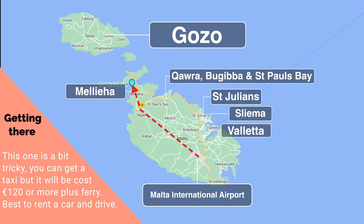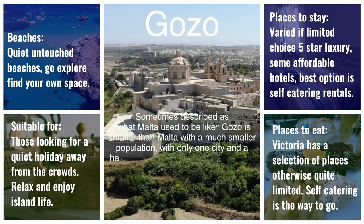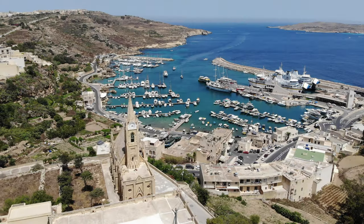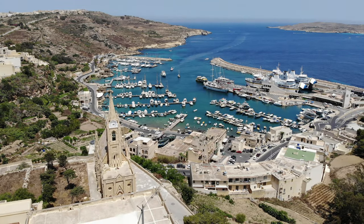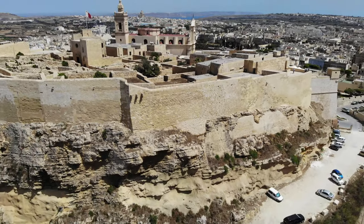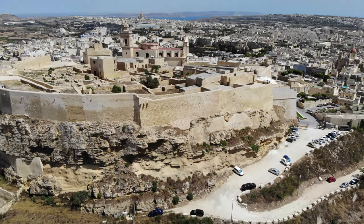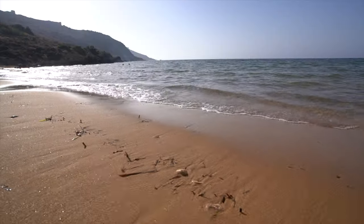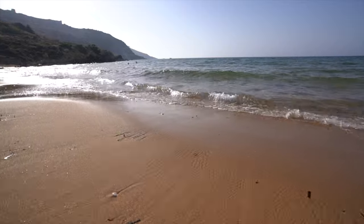Gozo. Sometimes referred to as what Malta used to be like, Gozo is the second largest island of Malta, with a small population making it a much quieter place to stay. With a more relaxed pace of life and a more rural way of life, Gozo is perfect for anyone wanting to forget the stress and commotion of everyday life and enjoy the history and landscapes of this special island. Accommodation is scattered around the island, ranging from affordable hotels and apartments through to luxury five-star boutique hotels and self-catering villas. Public transport is not so good, so renting a vehicle is a good idea if opting to stay in Gozo.